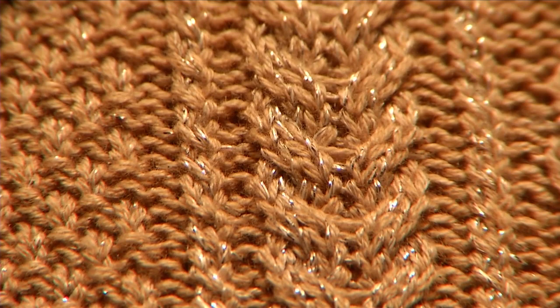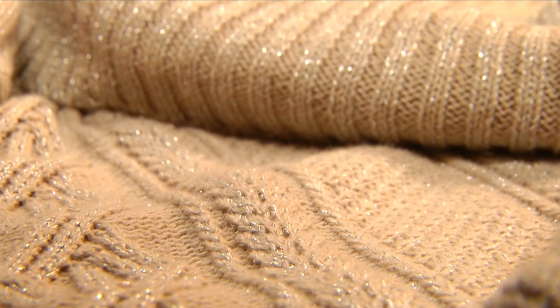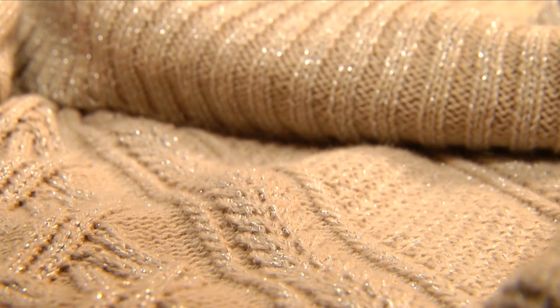The tag says the sweater is made of cotton, acrylic, and lurex. There's the culprit. Lurex is a yarn made from a thin strip of aluminum, and it's woven throughout the sweater. I might as well have been wearing a steel-plated suit of armor.